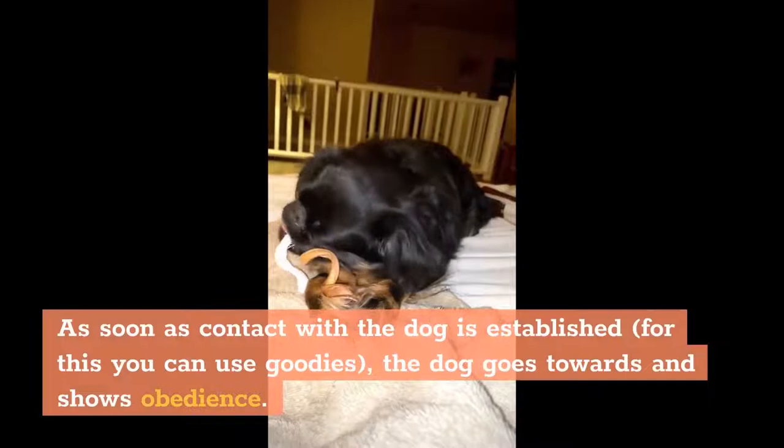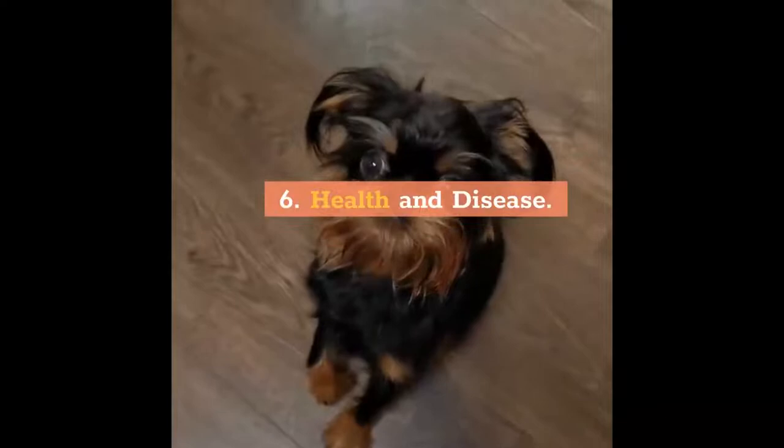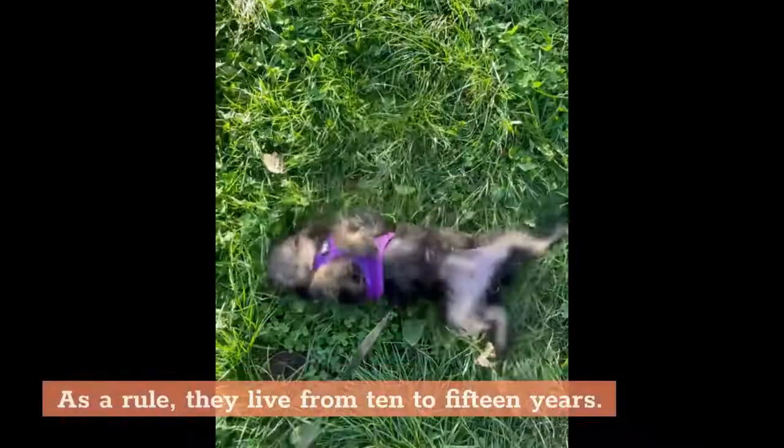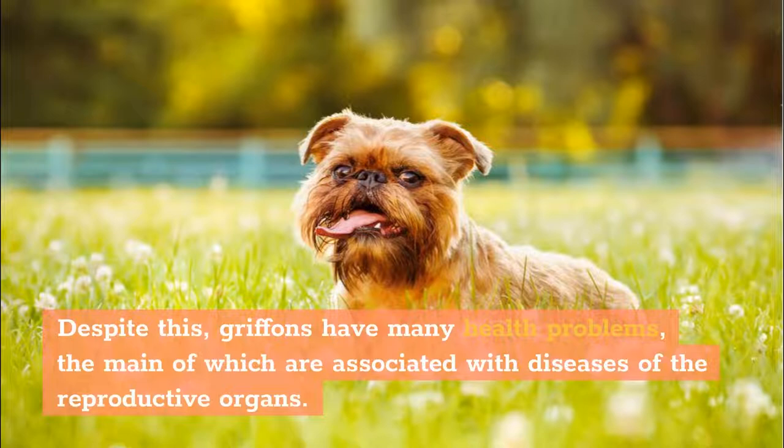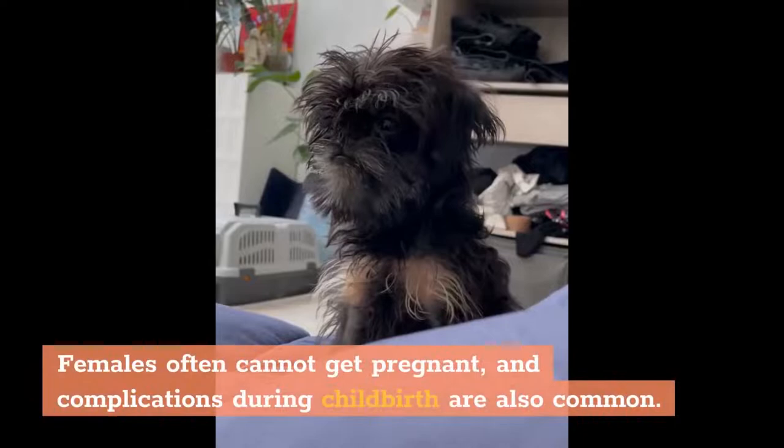Fact 6: Health and Disease. The Brussels Griffin has a relatively long lifespan — as a rule, they live from 10 to 15 years. Despite this, Griffins have many health problems, the main of which are associated with diseases of the reproductive organs. Females often cannot get pregnant, and complications during childbirth are also common, often requiring a caesarean section.